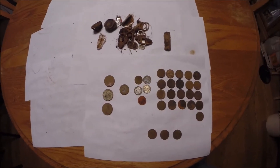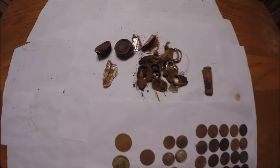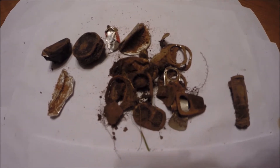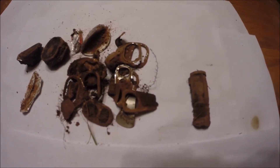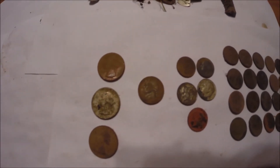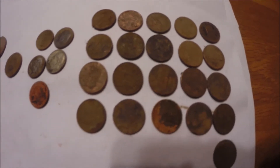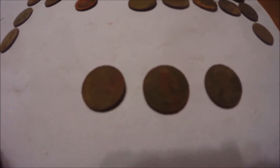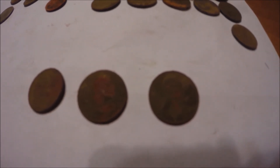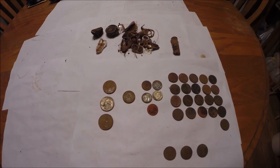All right guys, time for the wrap-up. Workday is over and I'm back home. Here's what I found today at the beach: the usual bottle caps and a ton of pull tabs — I'm still digging those pull tab nickel signals looking for gold, but no luck. One concrete anchor. And I got three quarters, one nickel, five dimes, and 21 pennies. The best of it today was three wheat pennies: a 1945, a 1951, and a 1952. There you have it. Thanks for watching everybody — good luck to all of you, and happy hunting.